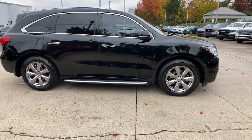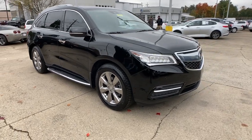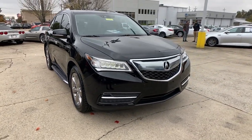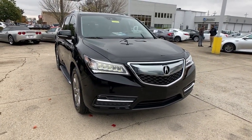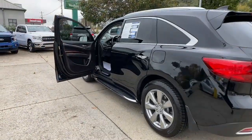Get a feel for the 2016 Acura MDX. With less than 80,000 miles on the odometer, this vehicle provides excellent value. Experience the power, luxury, and superior handling of the MDX.